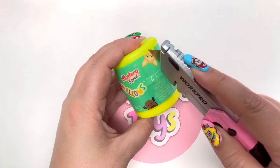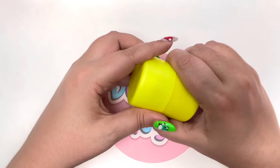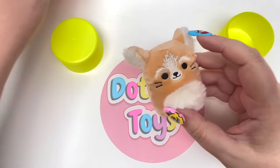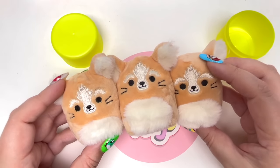Let's open up our last one: one, two, three — another duplicate! So now we have three of them. I'm definitely not keeping all three, so someone watching is going to win one.